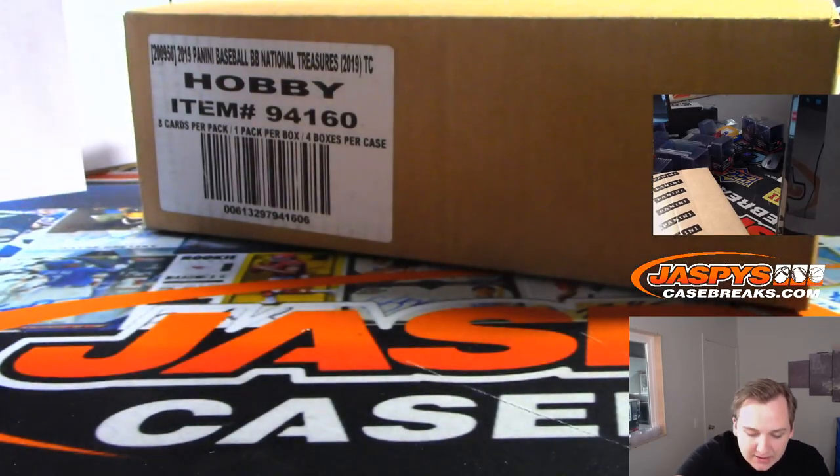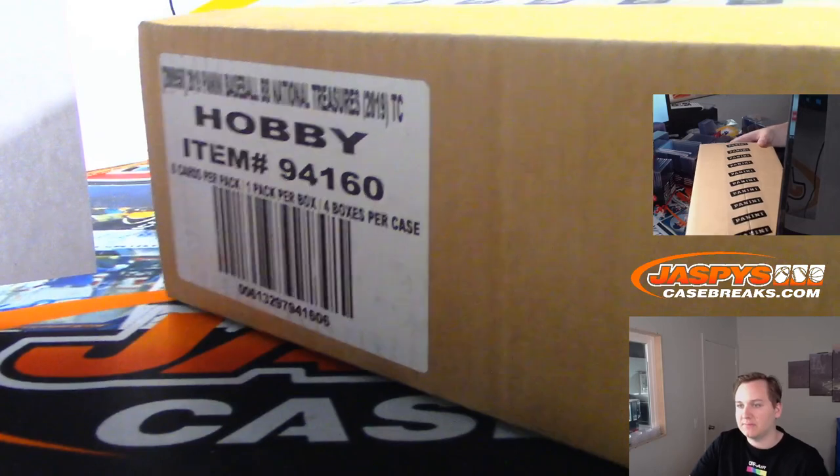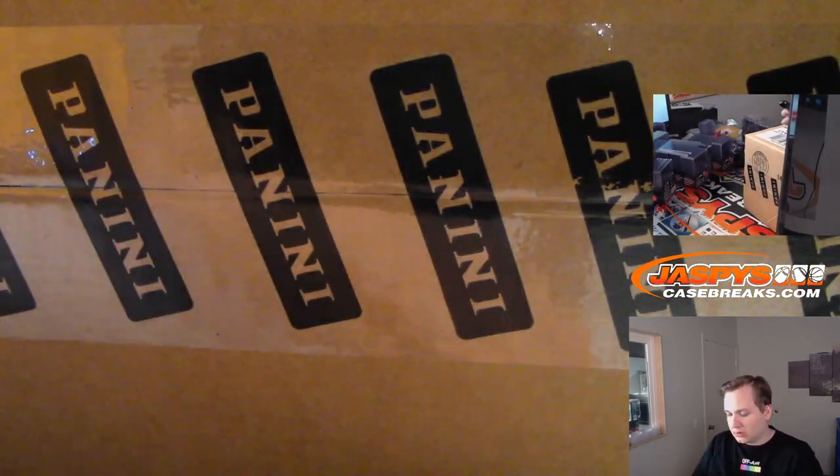Daniel Festerven got the last two mojo spots — he got the Braves and the Nationals. You can see on the top camera a sealed case here.